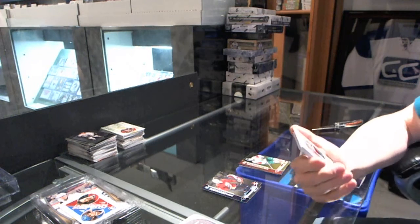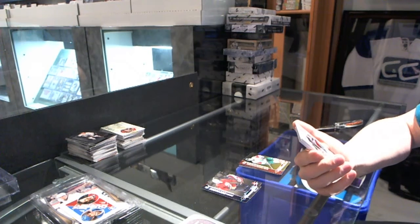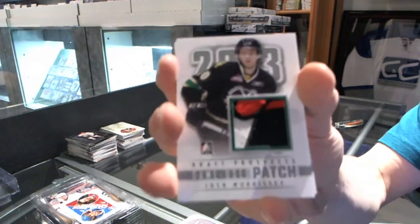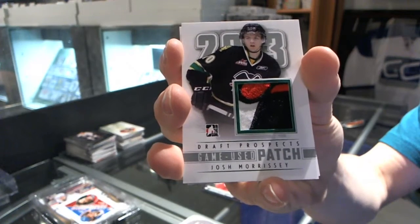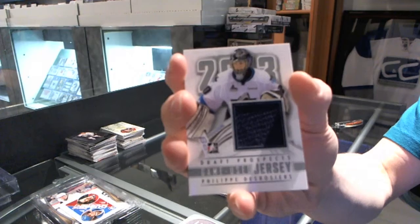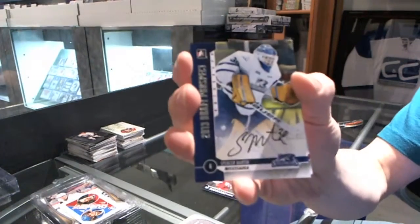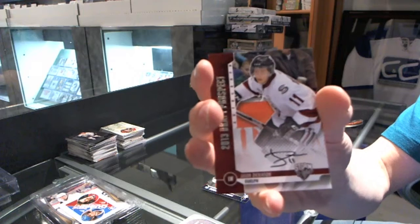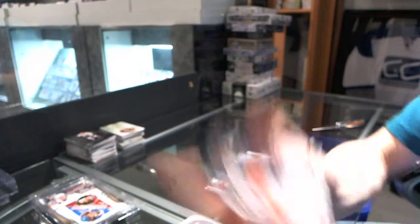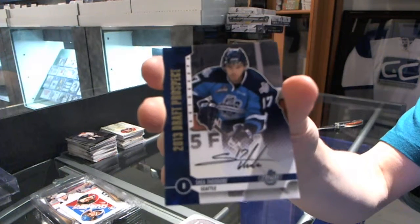Wow — good box! We've got a three-color game-used patch Silver, numbered to nine, for the Winnipeg Jets: Josh Morrissey. Game-used jersey Silver for the Dallas Stars: Philippe DeRossier. Autograph for the Colorado Avalanche: Spencer Merton. Autograph for the Dallas Stars: Jason Dickinson. And an autograph auto-gold, numbered to 20, for the Anaheim Ducks: Shea Theodore.